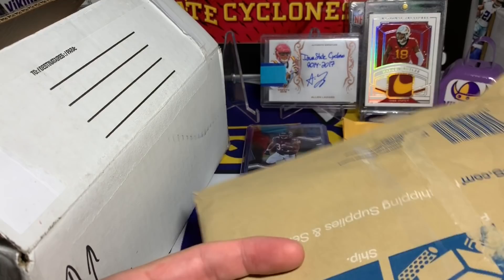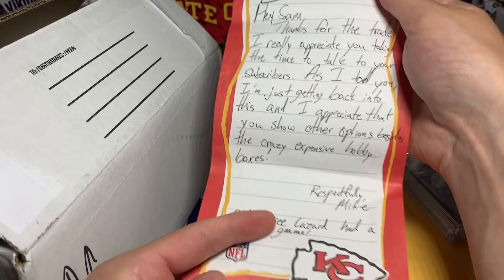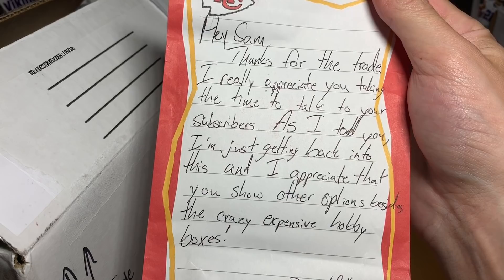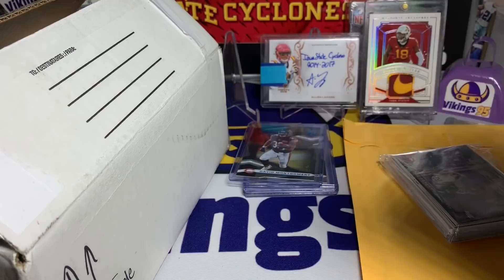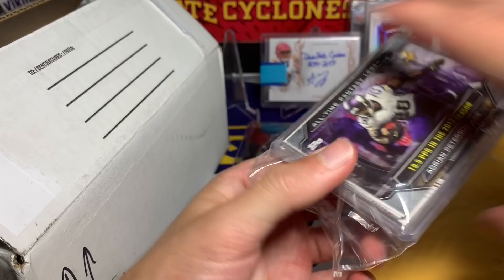This package was a trade with Michael. He left a little note: 'Hey Sam, thanks for the trade, I really appreciate you taking the time to talk to your subscribers. As I told you, I'm just getting back into this and I appreciate that you show other options besides the crazy expensive hobby boxes. Respectfully, Mike. Glad to see Lazard had a good game' - and sadly he did have a good game against the Vikings. I hope he does well with the Packers, just as long as it's not against the Vikings. I like the Chiefs paper, that's funny.